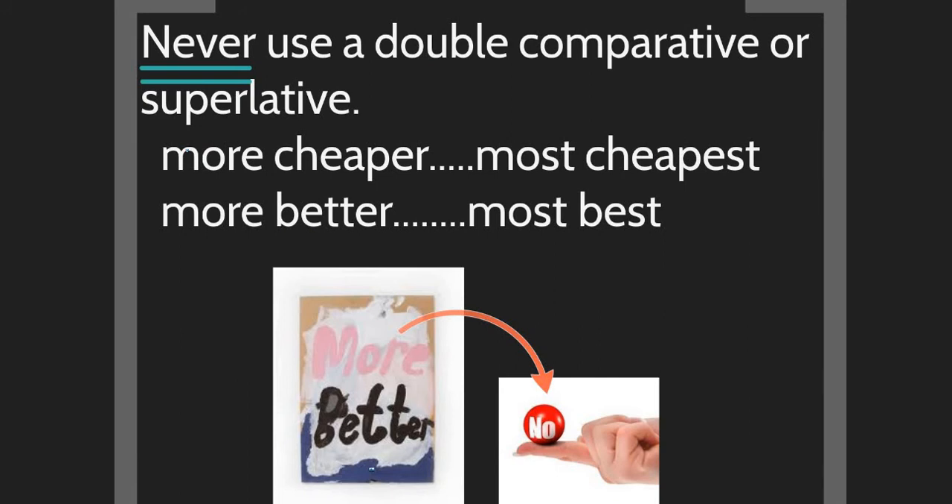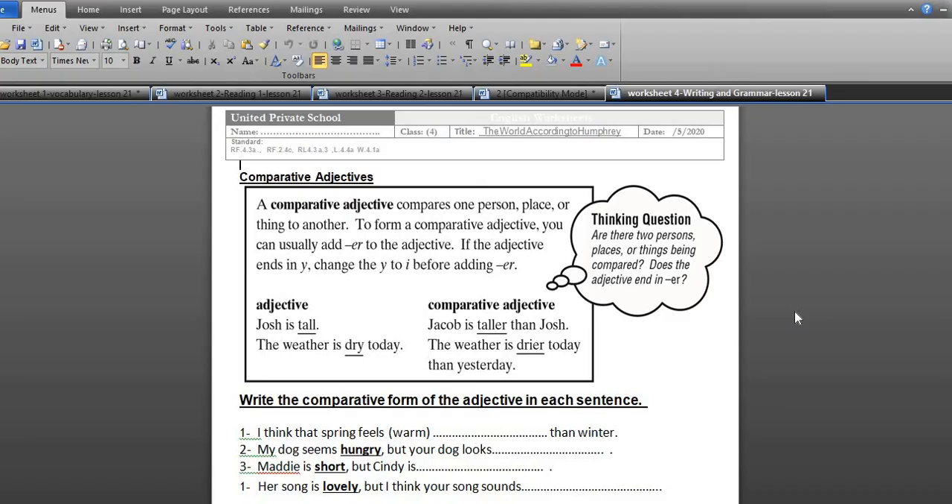Never use double comparative or superlative. You cannot say 'more cheaper' because both 'more' and '-er' are comparative. You cannot say 'most cheapest' — just say 'cheaper' or 'cheapest.' You cannot say 'more better' because 'better' is already comparative, and 'most best' is wrong — just say 'best.' Remove the double form.